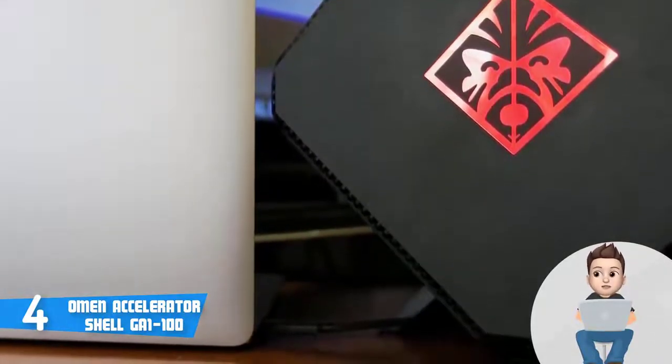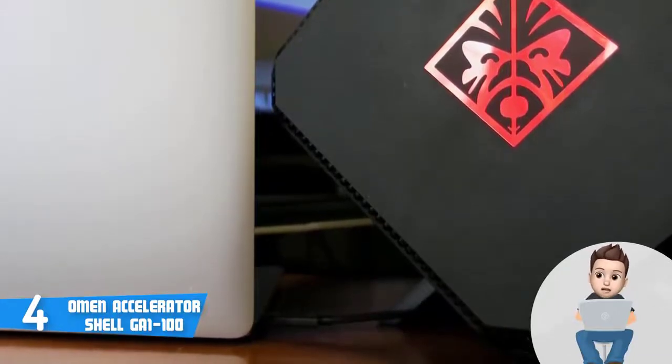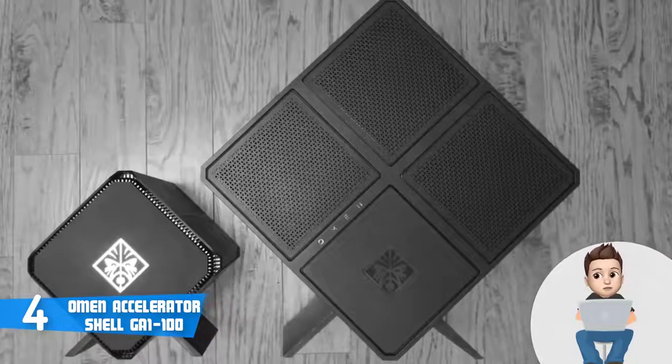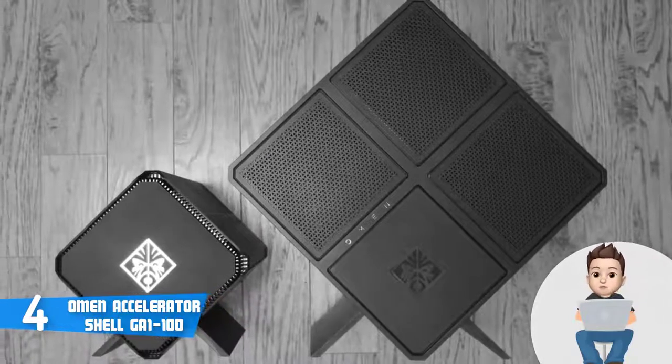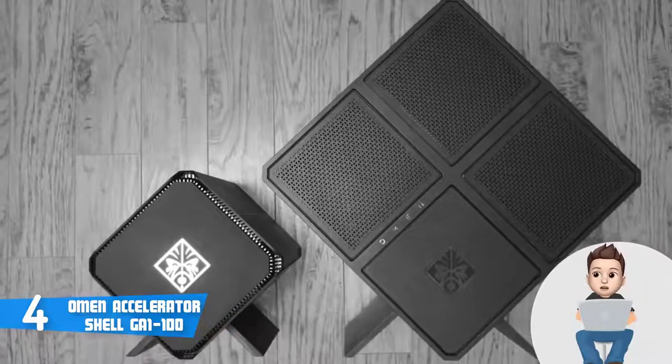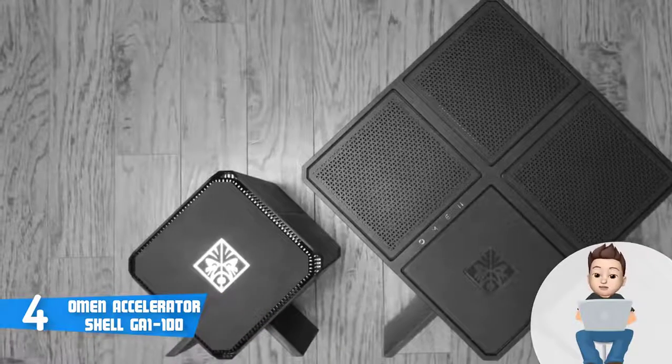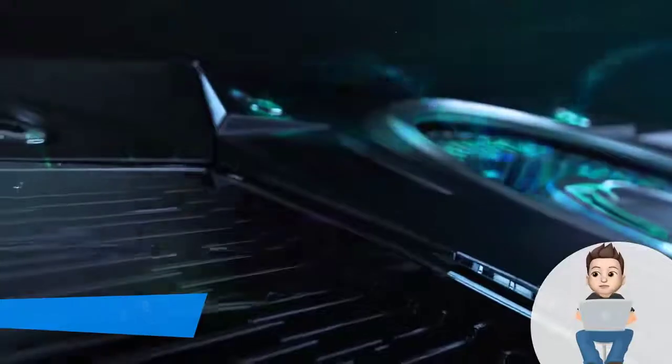Vent holes are spread along the inner metal cage and the outer plastic shell, so even after gaming for hours you won't notice a decrease in performance. Overall, the Omen Accelerator Shell is worthy of considering — give it a try and assure yourself of its quality.